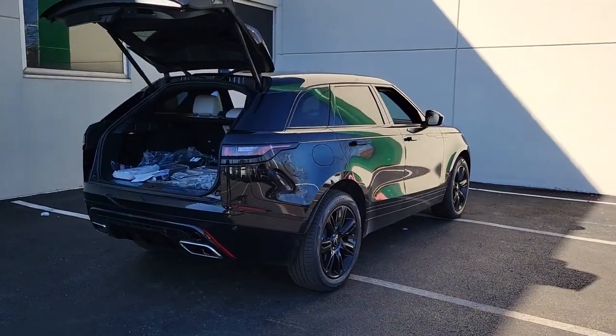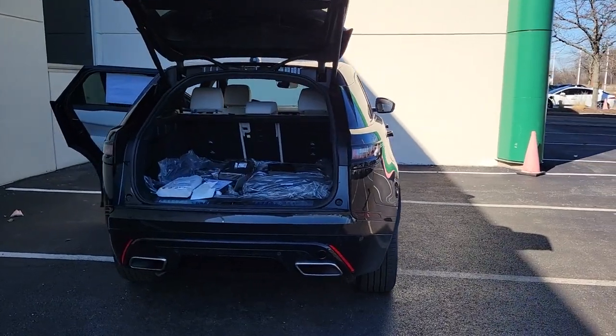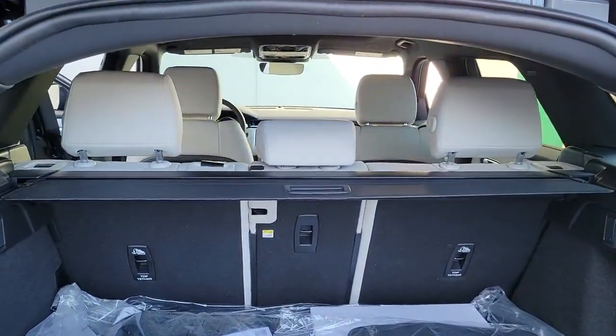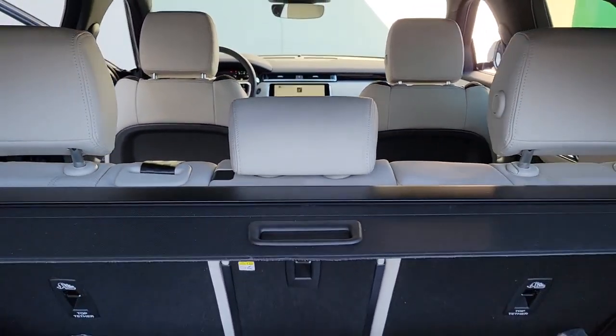These are just some of the great options this vehicle comes with: panoramic roof, lane departure warning, navigation system, keyless entry, sun and moonroof, four-wheel drive, power liftgate, lane-keeping assist, remote engine start, and adaptive cruise control.